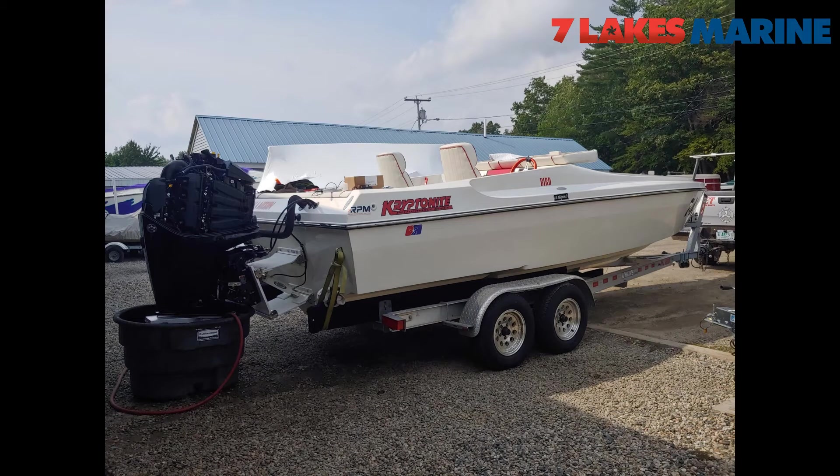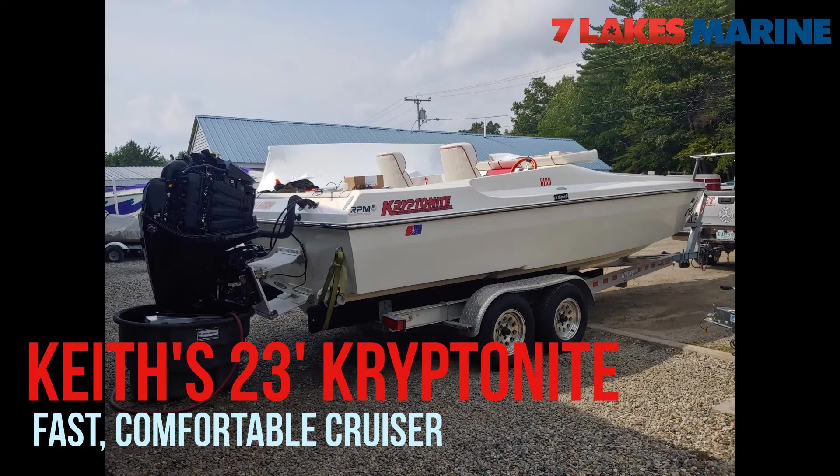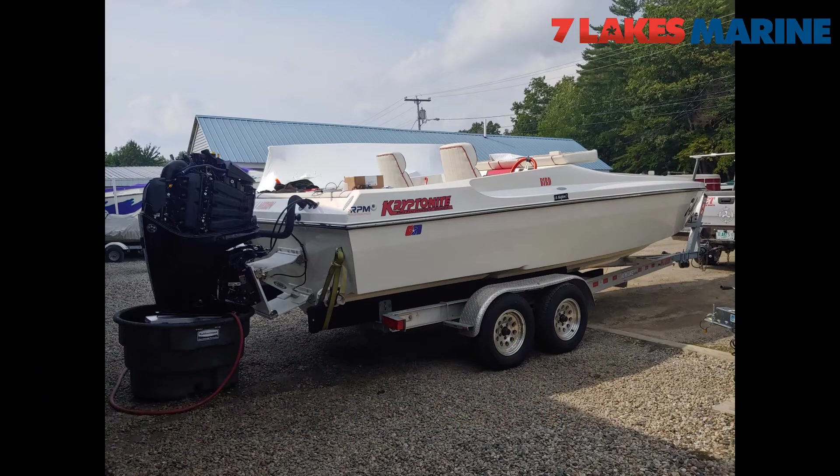Uncle Keith, as you saw at the beginning of the video with the STV, this is his newest creation here — a 23 Kryptonite. He put his 300 on. Obviously a much different boat than he had before. This thing rides like a Cadillac. You're not going to find a boat 23 feet that'll handle big water as well as this thing. He's still playing around with speeds, but he's looking to approach 80 miles an hour.